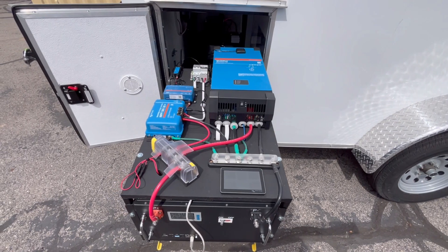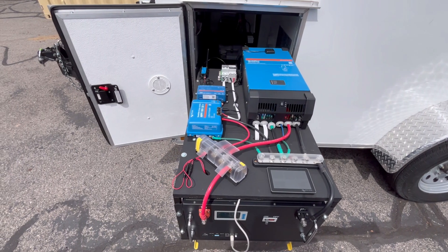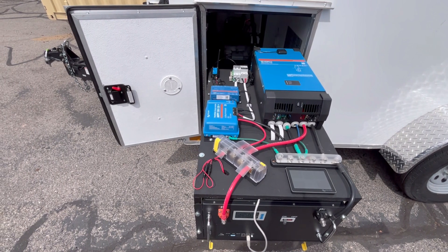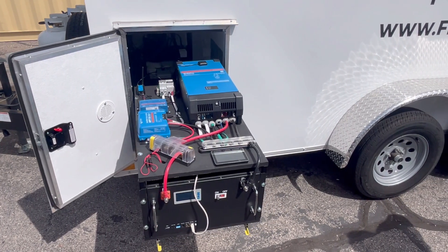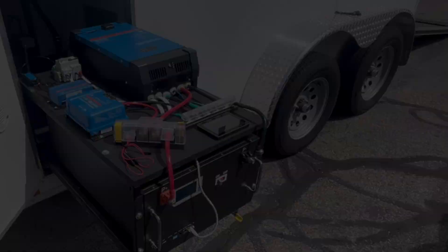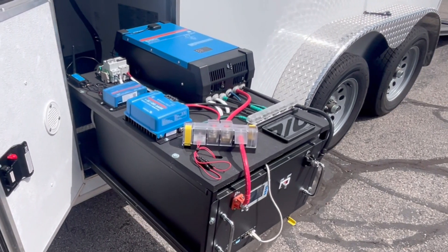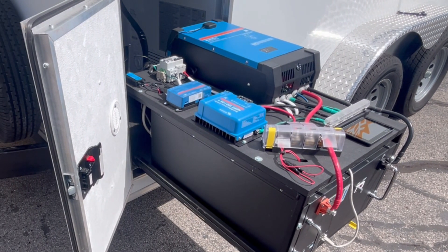The Frigid Solar trailer system is fully automatic. Once it is turned on, it manages the refrigeration needs and power concerns flawlessly. The backbone of the power system is a collection of Victron Energy components and a powerful lithium iron phosphate battery. Each of these components is state of the art and designed specifically with efficiency and reliability in mind.